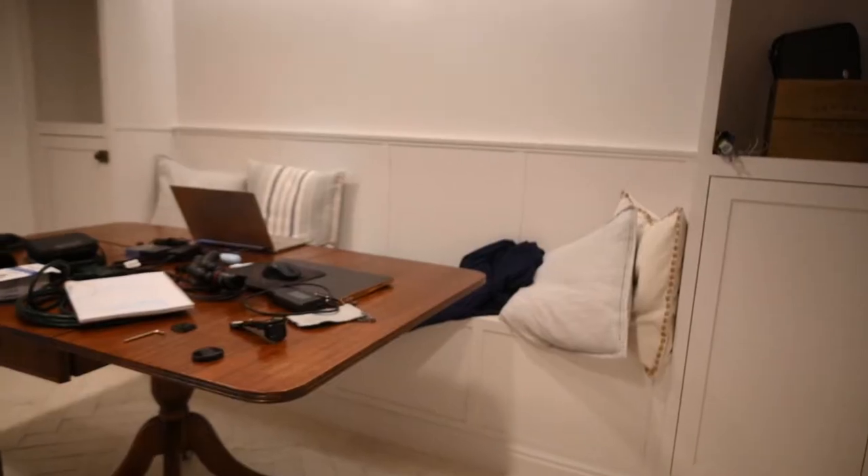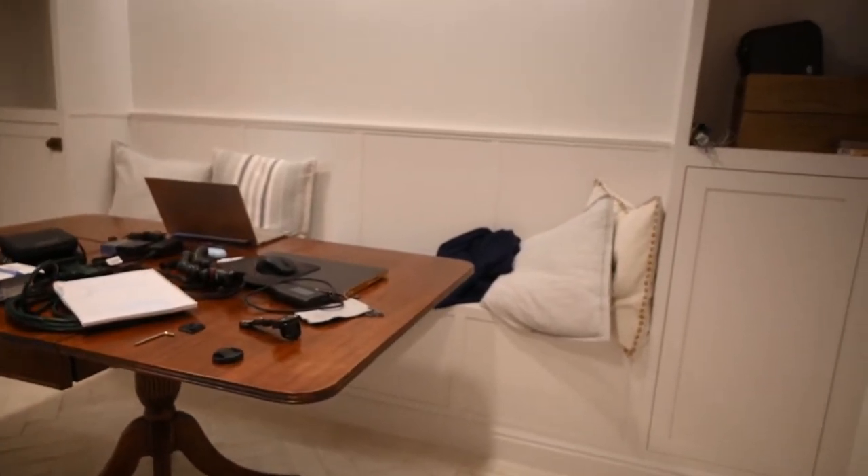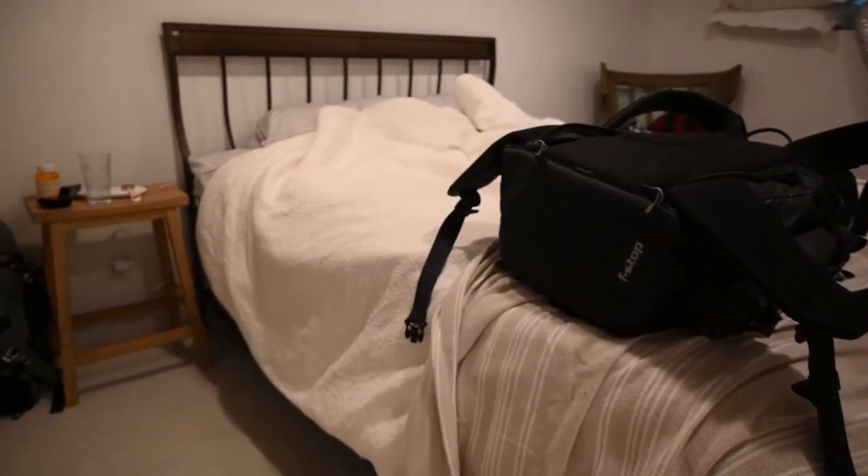We are back in our Airbnb right now. That was actually a gorgeous drive — Utah keeps blowing me away, I really like it here. I haven't really shown you our Airbnb yet this time. It's super cute — it's got a nice seating area for us to do our work, a nice little bed, and a huge TV for the size of the room, which is crazy.